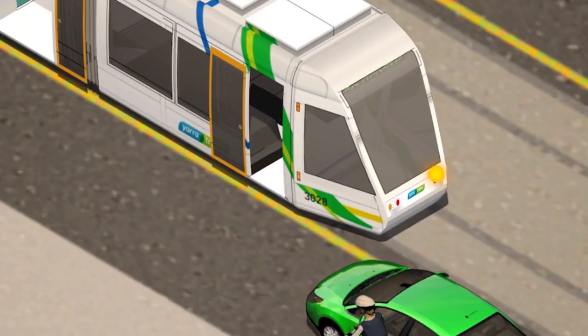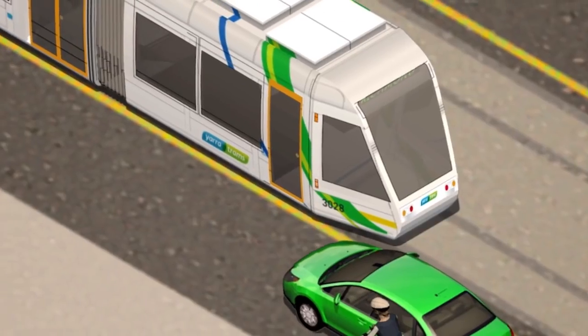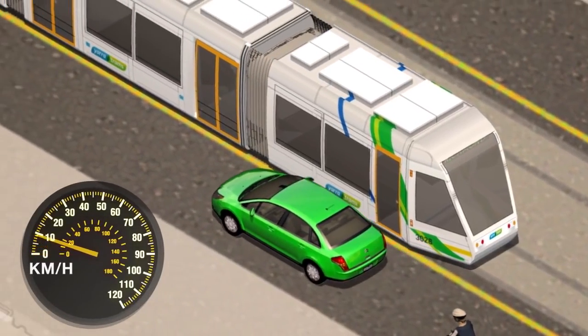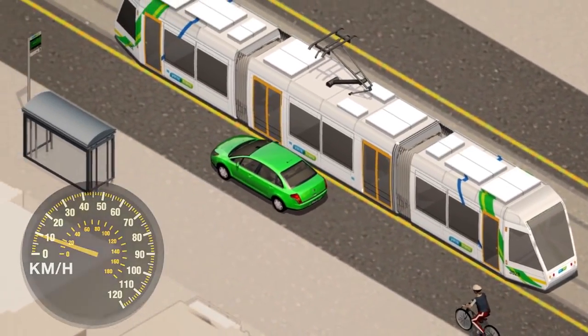You may only overtake a stopped tram at a tram stop if there are no pedestrians on the road and the doors are closed on your side of the road. You cannot travel faster than 10 kilometres per hour when passing a stopped tram at the tram stop.